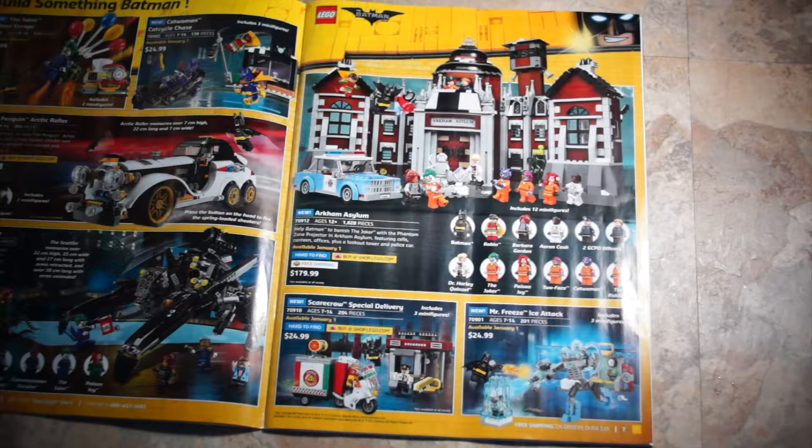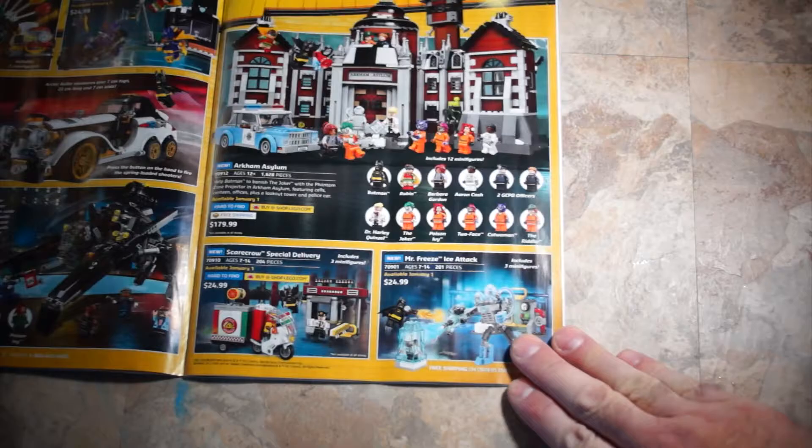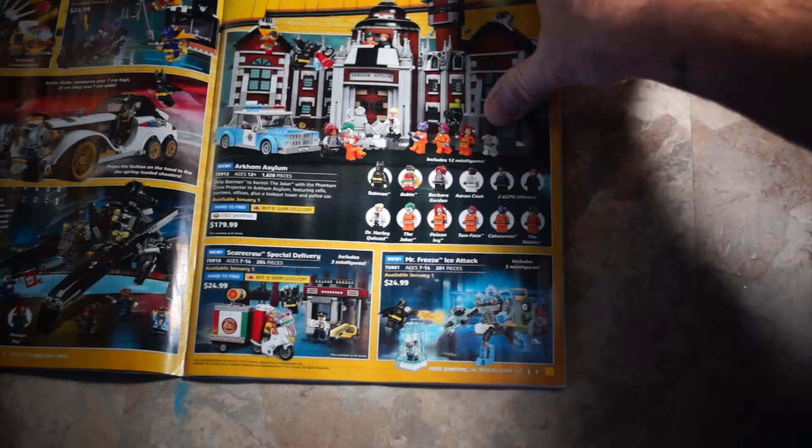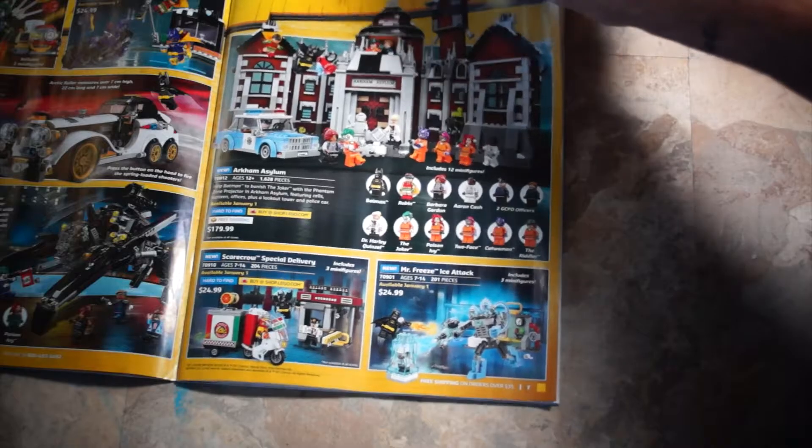Here we have a newer version of the Arkham Asylum, set 70912, at $179.99. Scarecrow Special Delivery — they say it's hard to find — it's like a little pizza cart, looks really cool, set 70910 at $24.99. Mr. Freeze Ice Attack, set 70901, is $24.99. Both of those smaller sets have three minifigures in them as well.